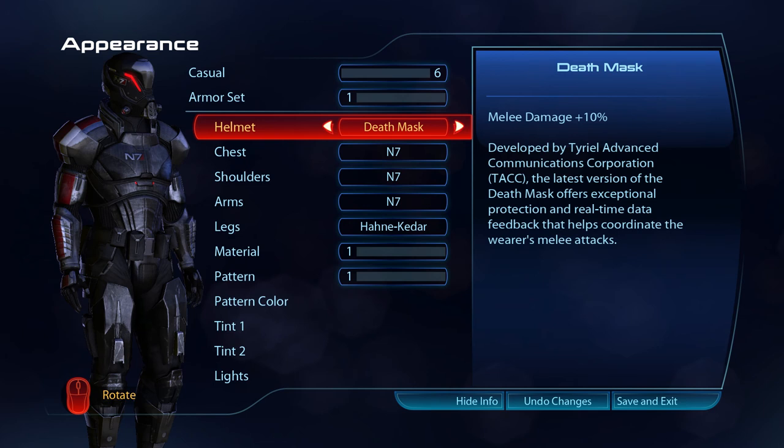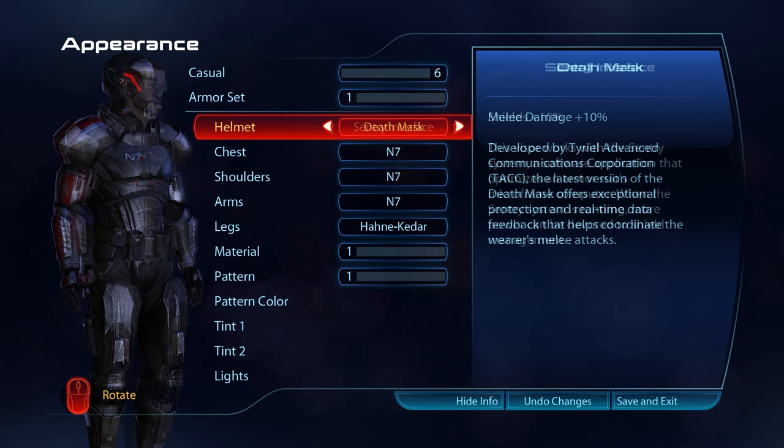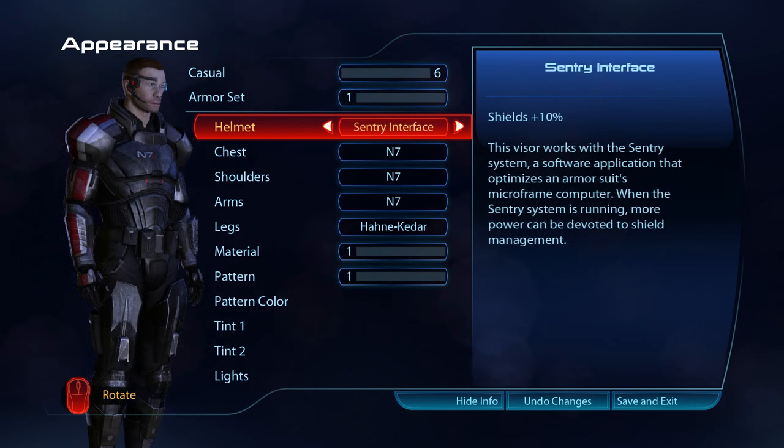Developed by the Tyrael Advanced Communications Corporation, the latest version of the Death Mask offers exceptional protection and real-time data feedback that helps coordinate the wearer's melee attacks. The Sentry interface visor works with the Sentry system, a software application that optimises an armour suit's microframe computer. When the Sentry system is running, more power can be devoted to shield management.